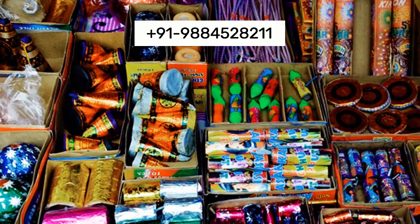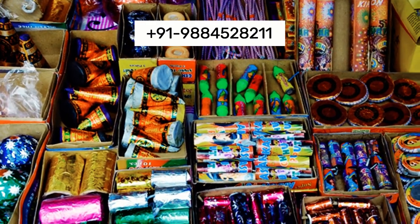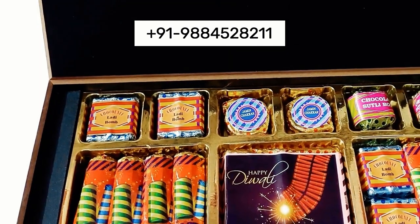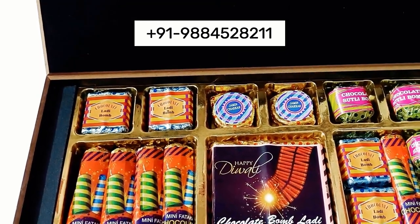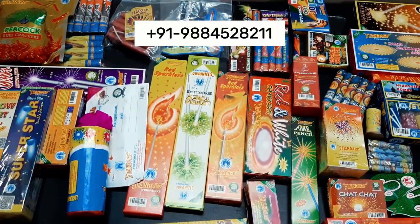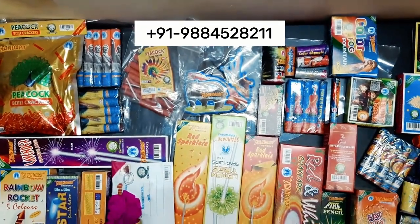We offer customization services, allowing customers to personalize their gift boxes with names, logos, and special messages to make their gifts truly unique. We provide gift boxes in various sizes to accommodate different types of gifts, from small tokens to large hampers.